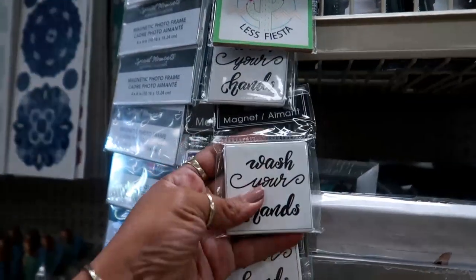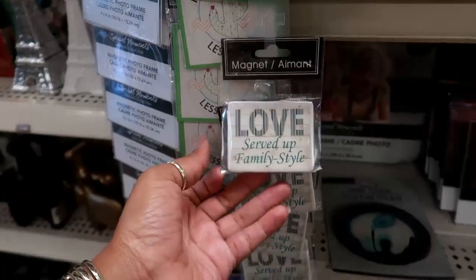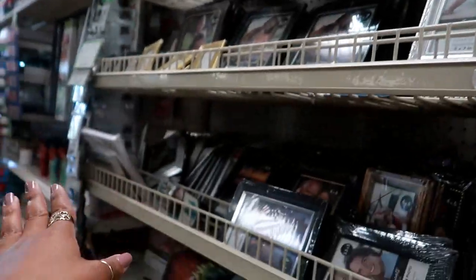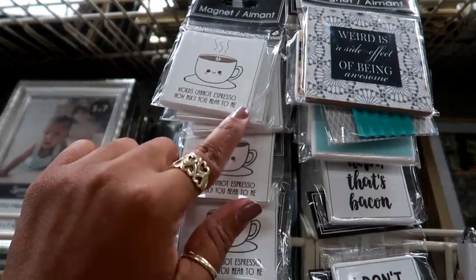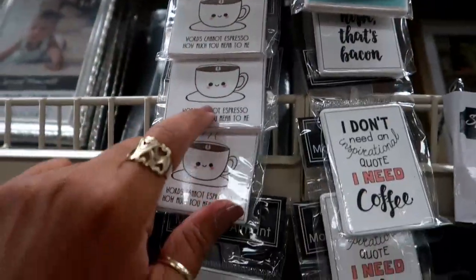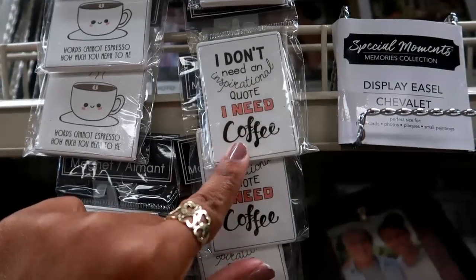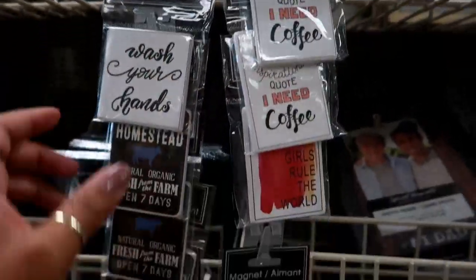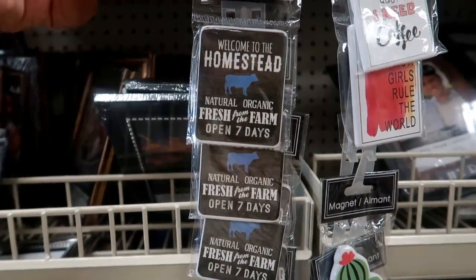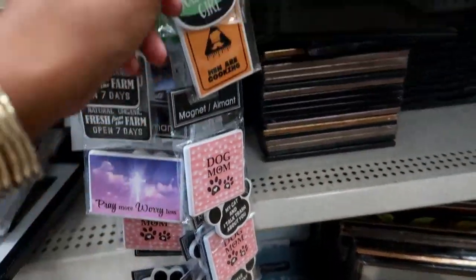Oh, here's a cute little magnet that says 'Wash Your Hands.' And then you have this one: 'Love Served Up Family Style.' And then right next to those, you have words — 'Cannot Espresso How Much You Mean to Me.' I like those, these are always my favorite kind, the ceramic style. 'I Don't Need an Inspirational Quote, I Need Coffee.' Welcome to Homestead — Natural, Organic, Fresh from the Farm, Open Seven Days. I like when they put new magnets out.